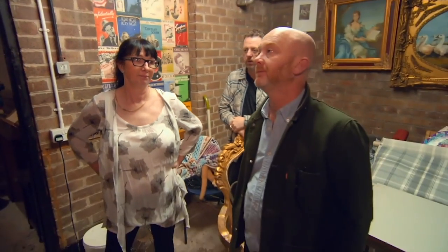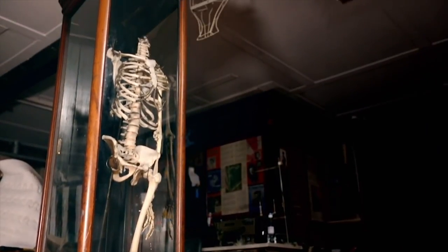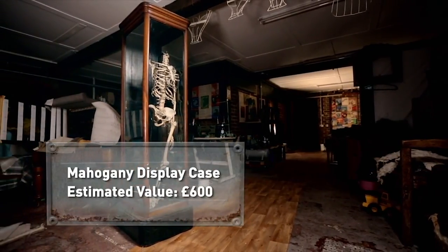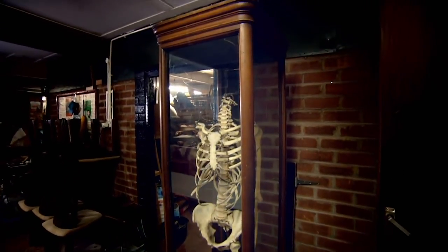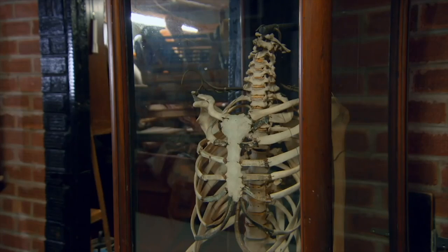How much is it? I'd like about... £600. Not out of the way, if you had the keys. Drew's after the glazed mahogany cabinet as well as the object locked within. The case dates from the mid-19th century and could fetch around £600. The real Victorian skeleton, which would have been used as a medical teaching aid, could be worth around £400. £400... £450. I've sold. It's a human skeleton at the end of the day. I've bought stranger things, but it's up there — top five odd things I've ever bought.